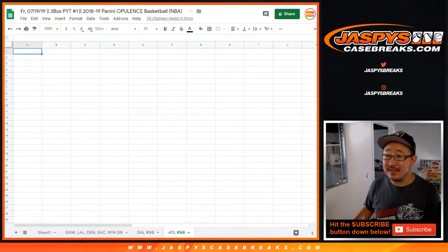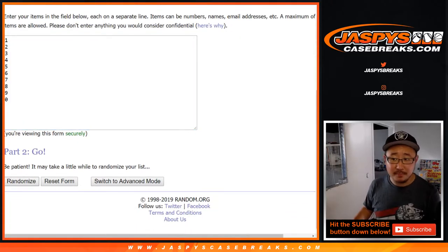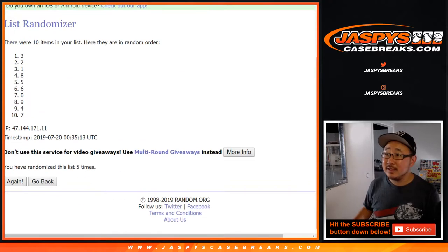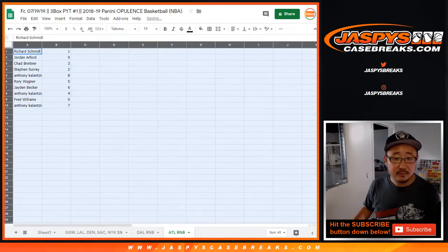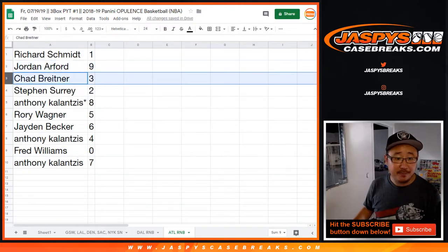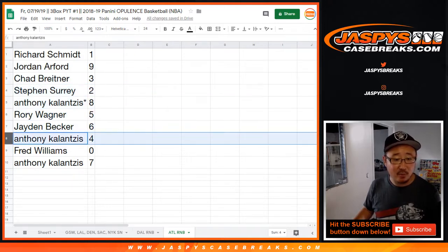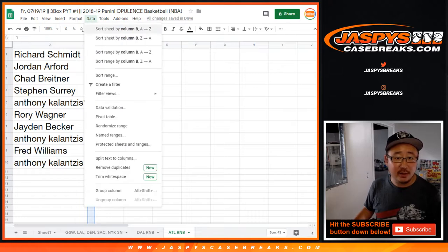We'll put this in the ATL tab. Eight times for the numbers as well. After eight times, we got one down to seven. Results: Richard number one, Jordan nine, Chad three, Steven two, Anthony eight, Rory five, Jaden six, Anthony four, Fred zero — any and all Atlanta Hawks redemptions will go to Fred. And Anthony with number seven. Let's order these numerically by column B.